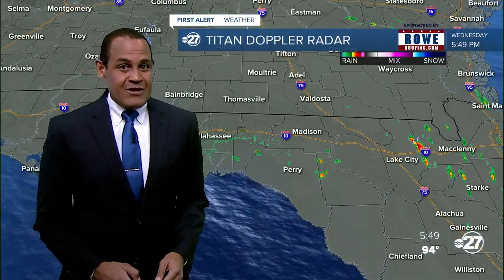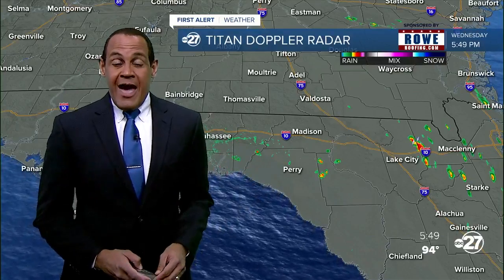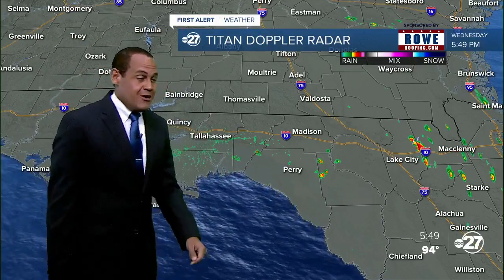Nonetheless, it's certainly advised to stay on top of the activity that occurs in the tropics, and we'll certainly help you do that here.